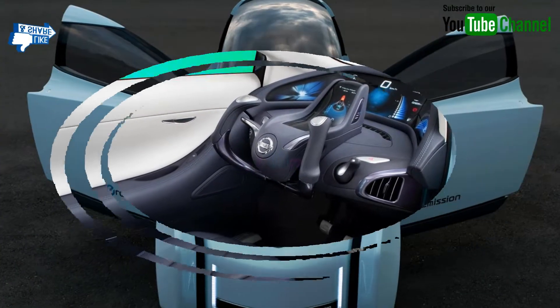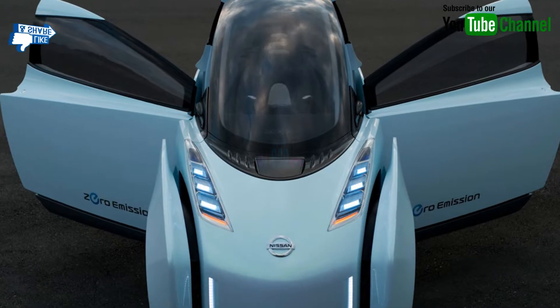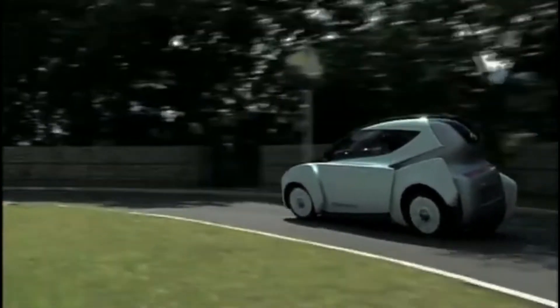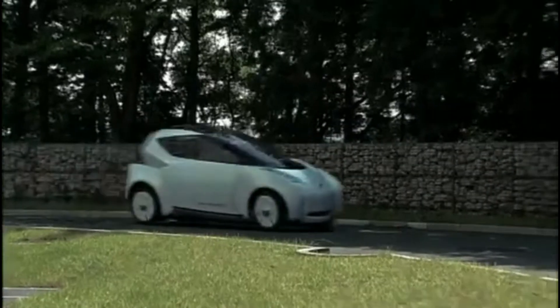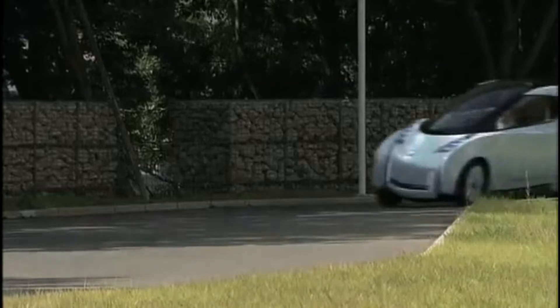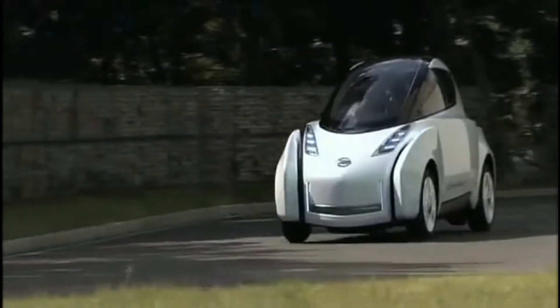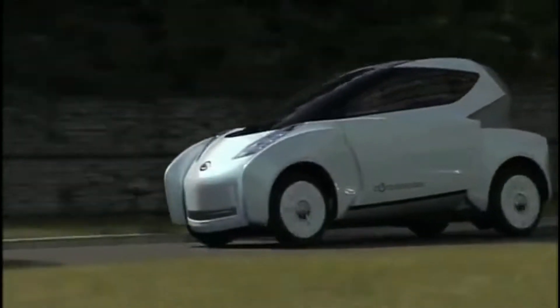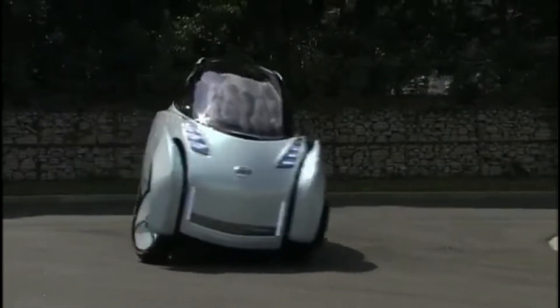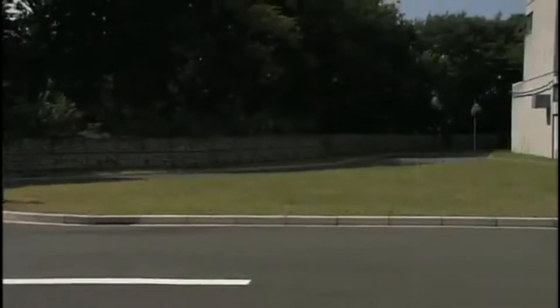Nissan says the super-narrow car offers both stability and speed. The vehicle incorporates a solid body that appears to be protected by special arms, and its dynamic body design almost seems alive, featuring four distinctive bows.